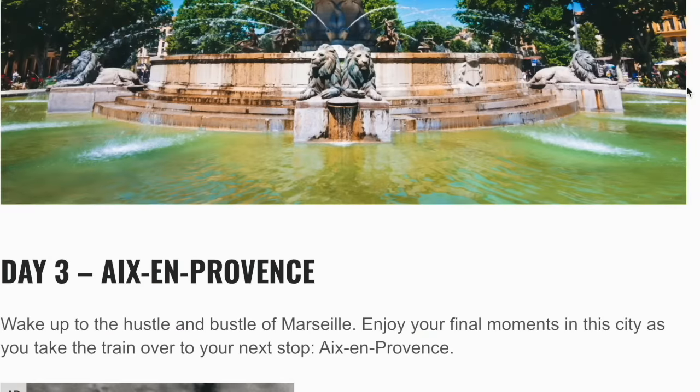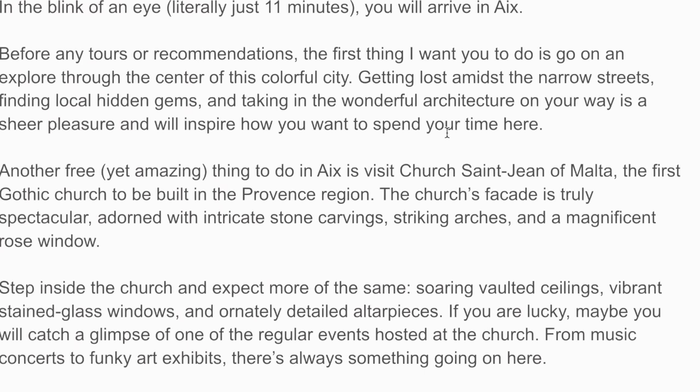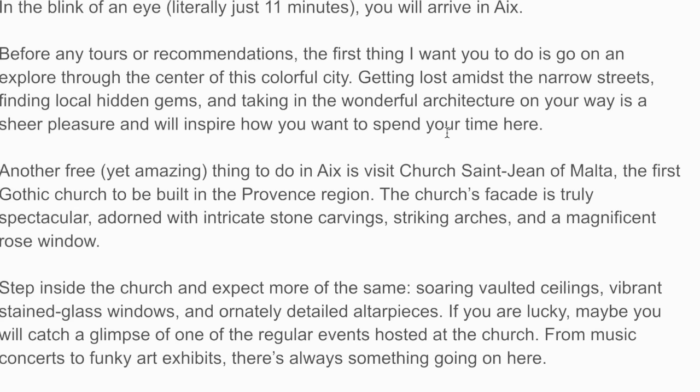It's also worth visiting Aix-en-Provence — just 11 minutes from Marseille. Before any tours or recommendations, the first thing to do is explore through the centre of this colourful city. Getting lost amidst the narrow streets, finding local hidden gems, and taking in the wonderful architecture is a sheer pleasure. Another free yet amazing thing to do in Aix is visit Church Saint-Jean de Malte, the first Gothic church to be built in the Provence region. The church's facade is truly spectacular, adorned with intricate stone carvings, striking arches, and a magnificent rose window.